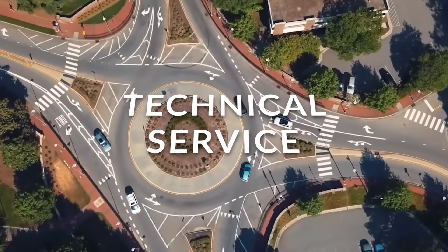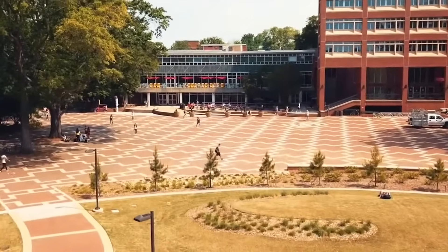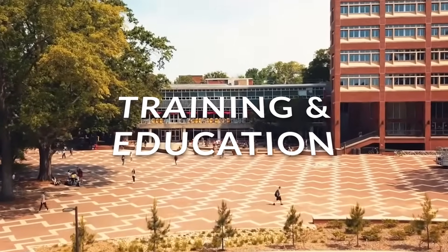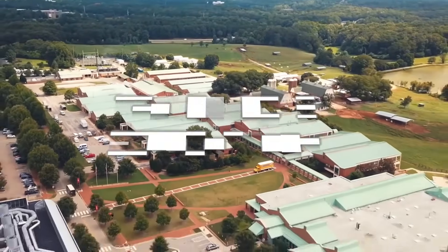Technical service is our bridge between research and practice — that's where we take innovation and niche expertise that may not be ready for the consulting sector and deliver that service right away. And then finally, training and education: we need to get these innovations and new practices into the hands of the people that need them.